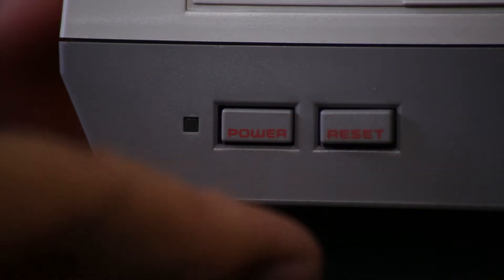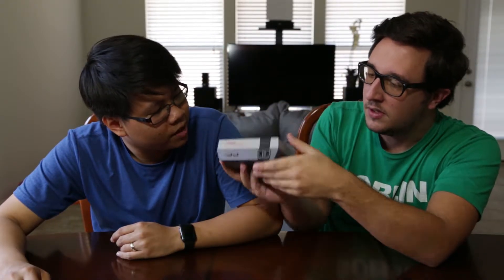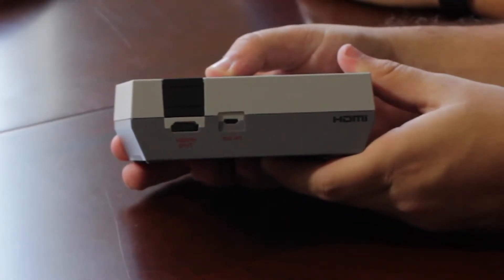They do have working power and reset buttons — you push this to turn on and push this to reset, just like the original. If you want to start a new game you push the reset button. It's also got two controller ports. And on the back: HDMI and a USB. Simple, that's it.